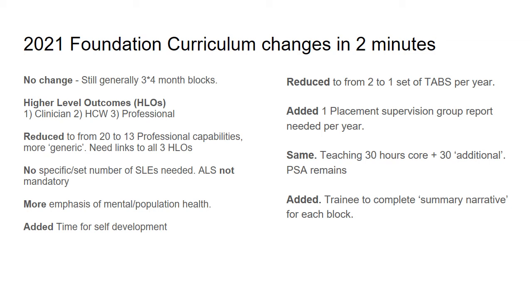One of the other main changes, which will be completely new for trainees, is that they will be asked to complete a summary narrative for each block. This is a description of what they've done and how they think it meets their training needs, the objectives, and the professional capabilities within foundation training. Thank you very much for listening.